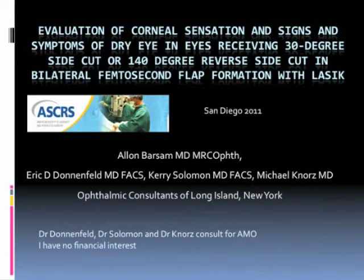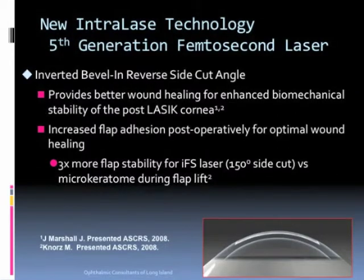We present the results of research evaluating corneal sensation and signs and symptoms of dry eye in eyes receiving either a 30-degree or a 140-degree reverse side cut in bilateral femtosecond flap formation with LASIK. Previous research has shown the inverted bevel-in reverse side cut angle to provide better wound healing, enhanced biomechanical stability, and increased flap adhesion postoperatively.